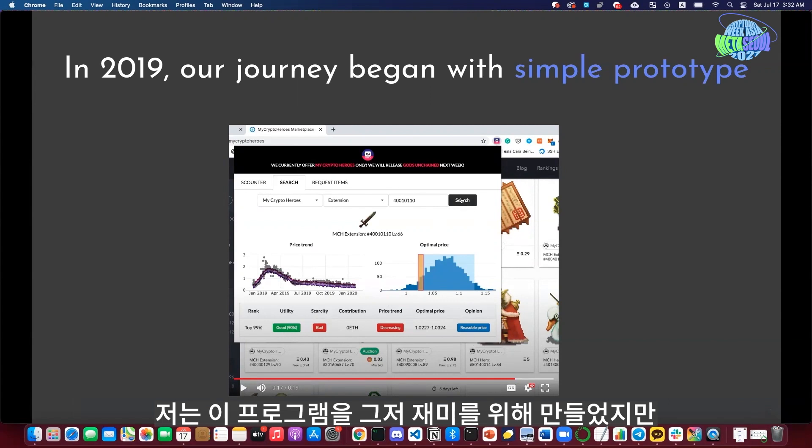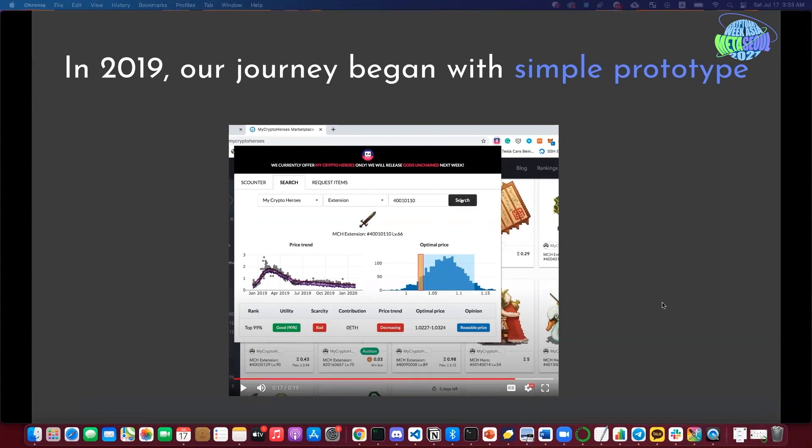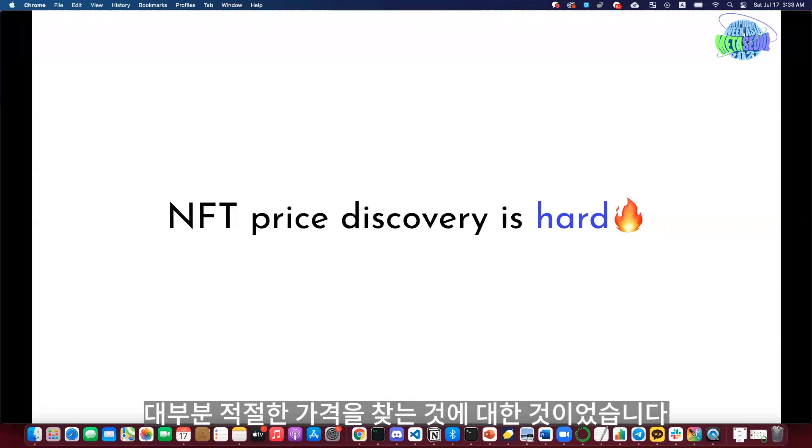I just made it for fun back then, but building this calculator, I was able to talk to a lot of users and learn about their pain points.